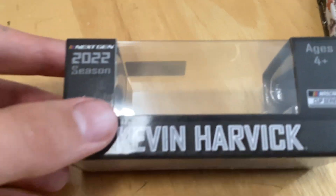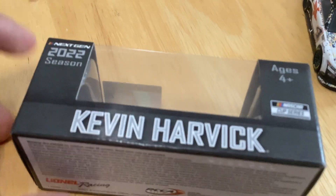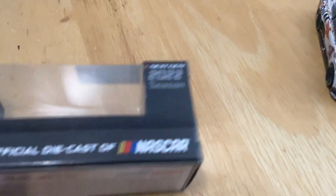I'm gonna look at the box since I've never done a 1/64th scale. Kevin Harvick cup series — surprisingly no SHR branding, but oh well.